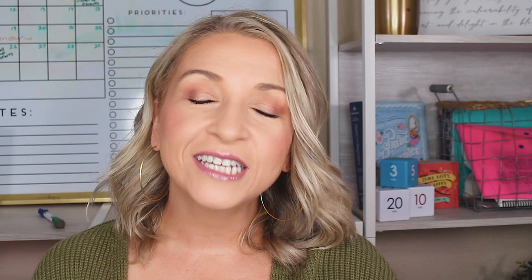Number one: read the instructions. This goes for all interviews — you need to read the instructions of what they want you to do. For a video interview, you need to be paying attention to when you have to submit it, and how long they said it would take so that you can set your time aside correctly. Make sure you're reading all the instructions.